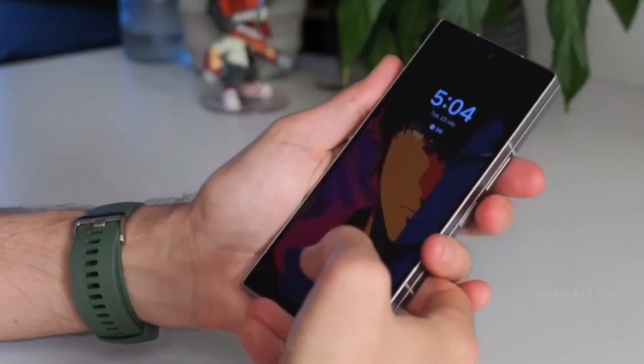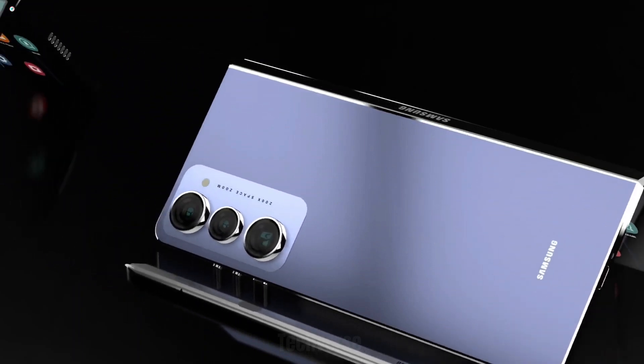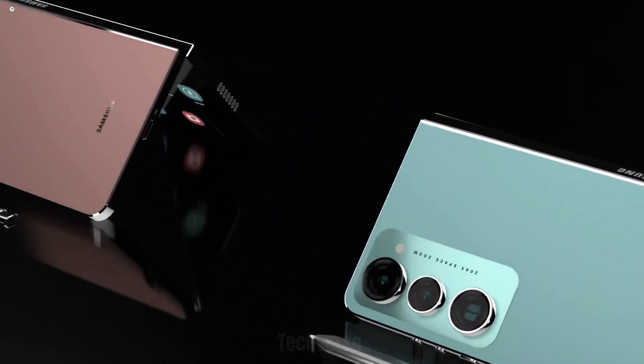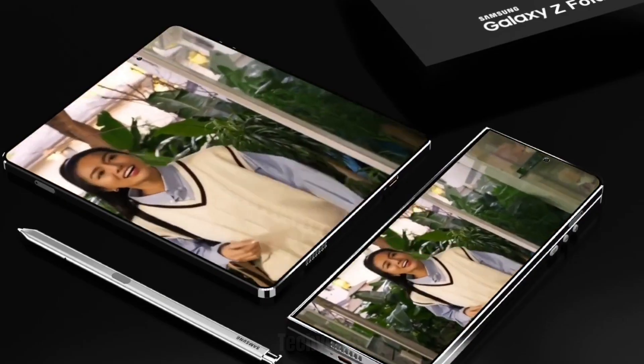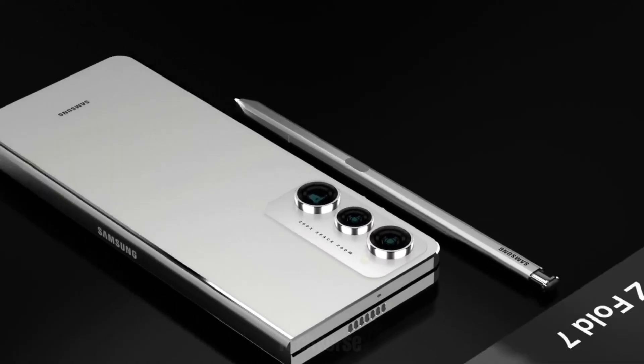So is it worth it? Starting at a premium price point of around $1,899, the Galaxy Z Fold 7 is still a niche device for power users, tech enthusiasts, and productivity-focused individuals. But if you're someone who loves having a phone and a tablet in one pocket-sized package, this is as good as it gets right now.